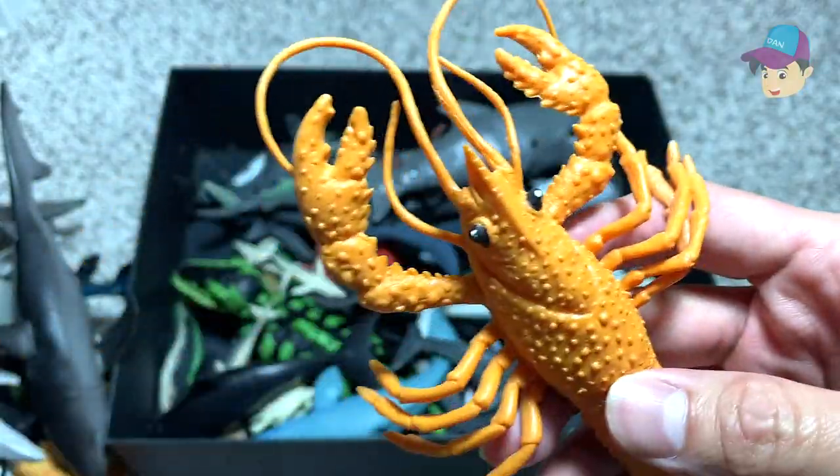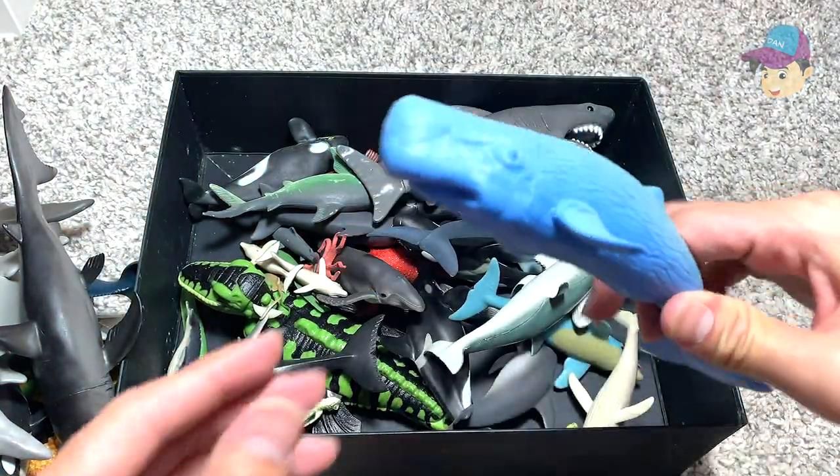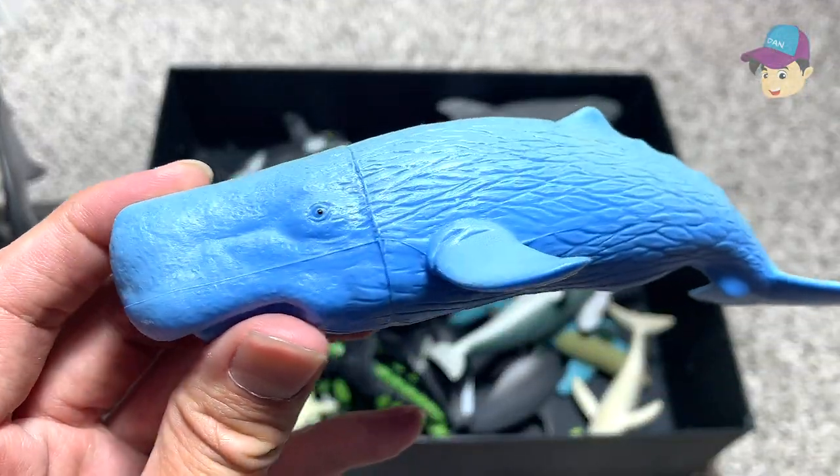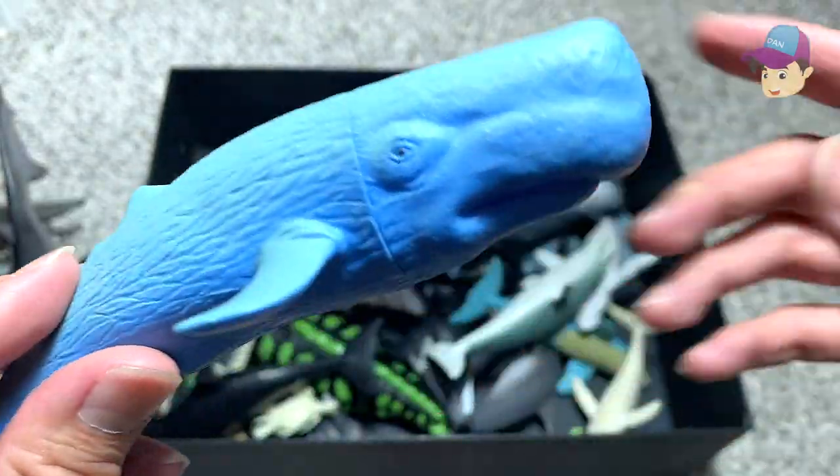Another lobster — previously we had a red lobster, and this is an orange lobster, it's really adorable. And this is a sperm whale, yes — another type of whale, a blue sperm whale.